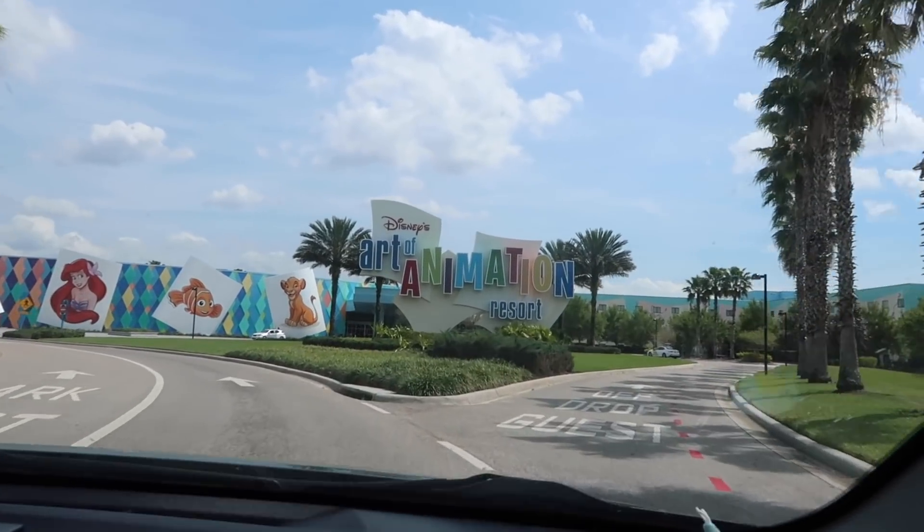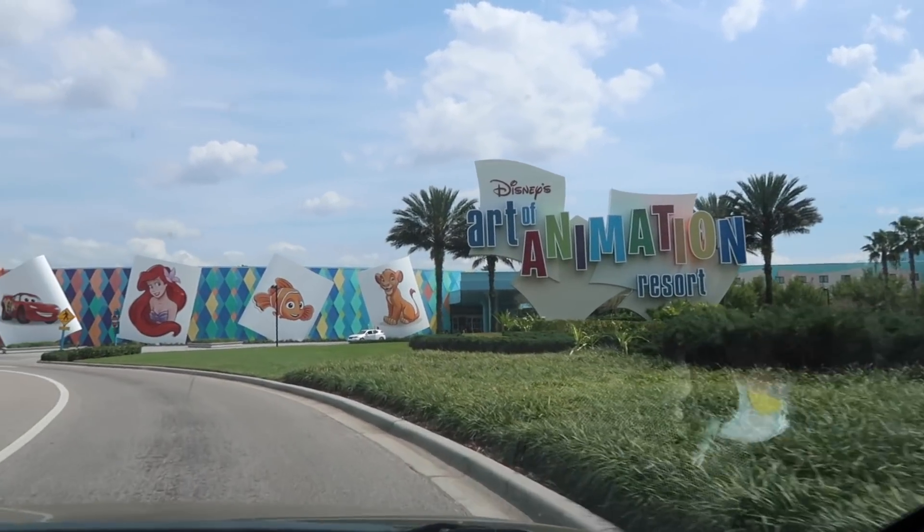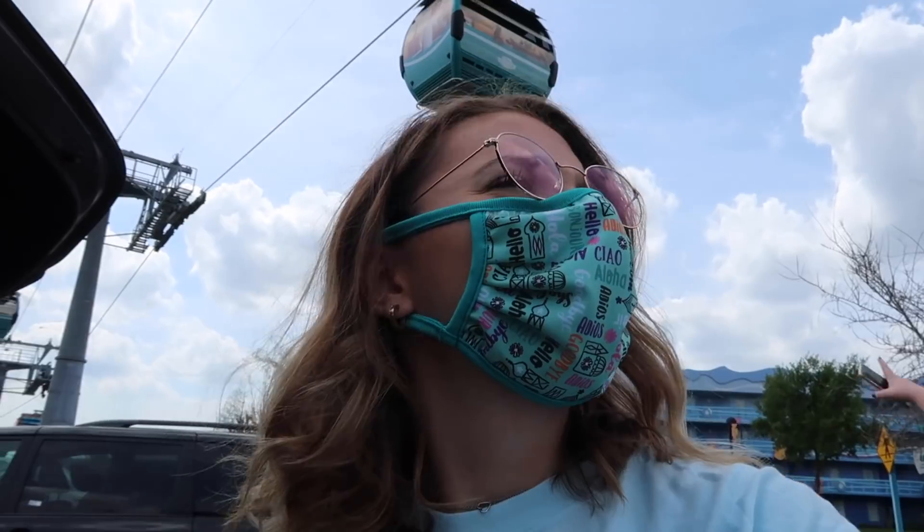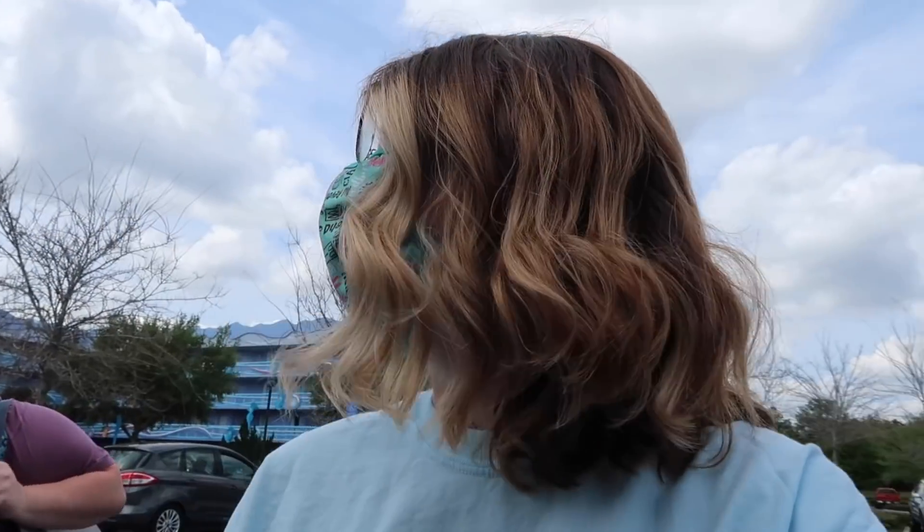Never stayed here before, this would be fun. I've never stayed here either. She's cute. We just parked — we really have no idea where we're going. I think we're literally under the Skyliner. I parked under it, so that's fun and exciting. We made it!